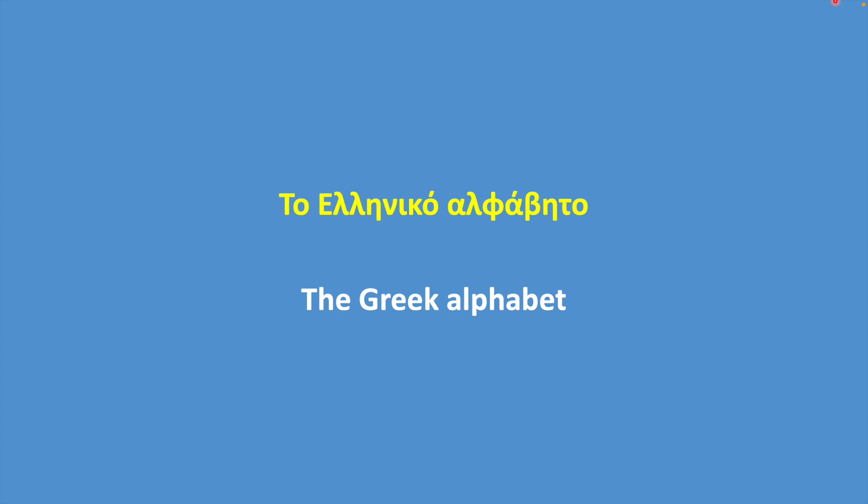This is a comprehensive coverage of the Greek alphabet, including vowel combinations, consonant combinations, rules of pronunciation, and lots of examples. It even includes a Venn diagram of the Greek and Latin alphabets.